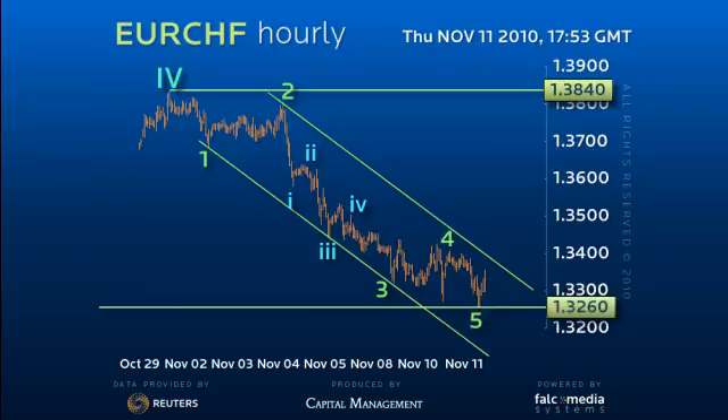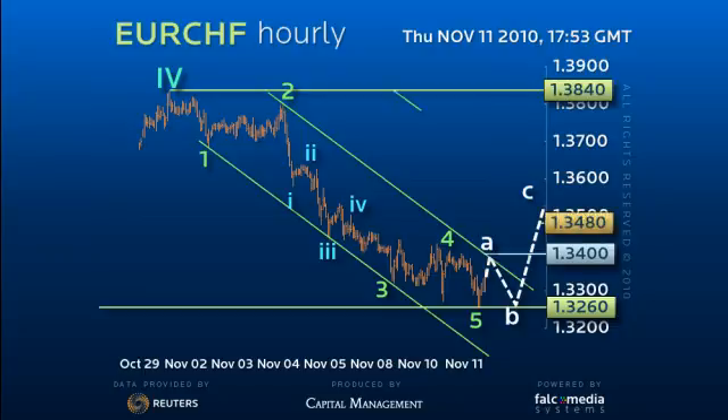Although this suggests a correction, recent downtrends have only had limited retracements. So although 132.60 should hold short-term for an initial pullback to downtrend resistance at 134 the figure, we can probably only look for a later 38.2% at 134.80 and the 50% level at 135.40.